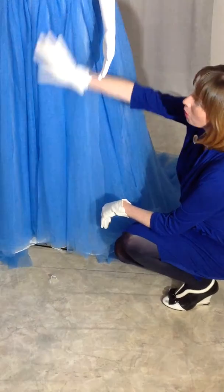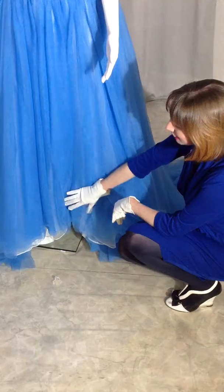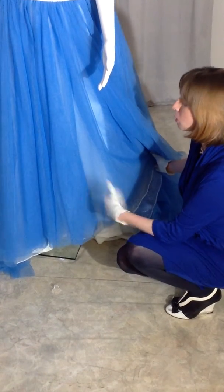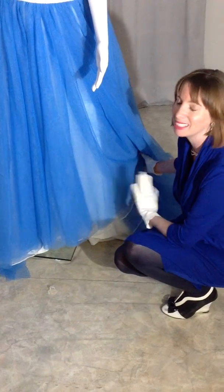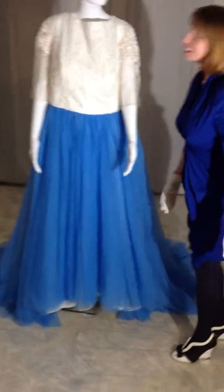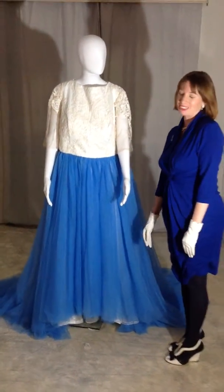It's absolutely gorgeous. The bride is very short so I've customised the length to suit her. As the bride walks and the contrast against the sky on her wedding day, she's going to look like an absolute angel. So there you have it, brides — the Angel wedding dress.